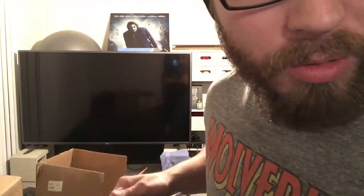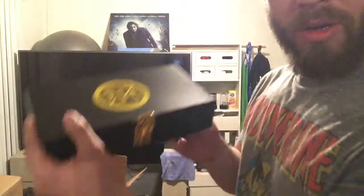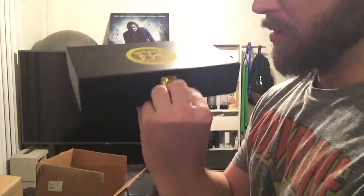What is this? The Seth Rollins side plates for the WWE World Heavyweight Championship, which he had to relinquish because he broke his knee. He'll be back, and he'll be a babyface this time. Let's open it up.